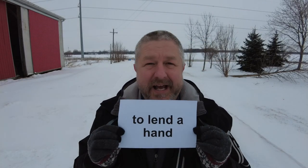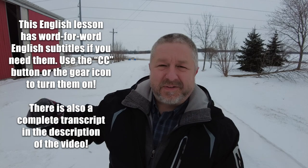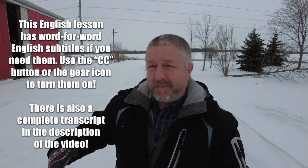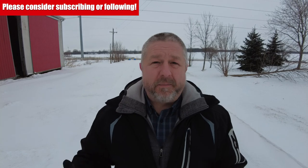In this English lesson, I wanted to help you learn the phrase 'to lend a hand.' Sometimes you see someone trying to do something — maybe they're trying to get their groceries into their car in the grocery store parking lot and they look like they need some help. And then you could lend a hand. When you lend a hand to someone, it means you help them do something.